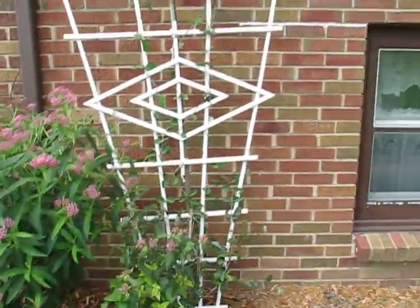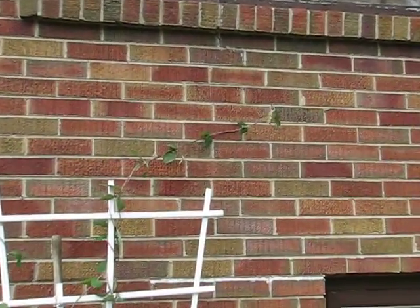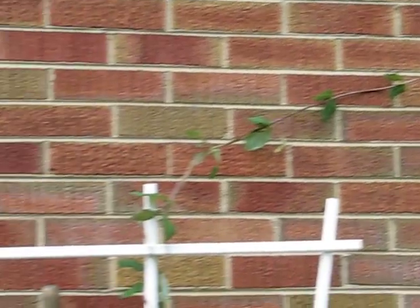Here's the honeysuckle vine. It's growing like crazy, but no flowers. I don't know if it's gonna get any this year.